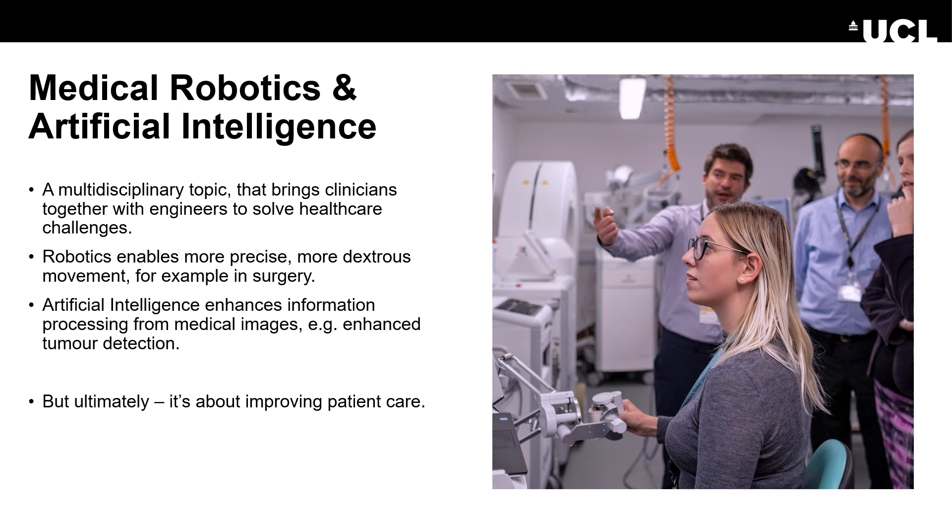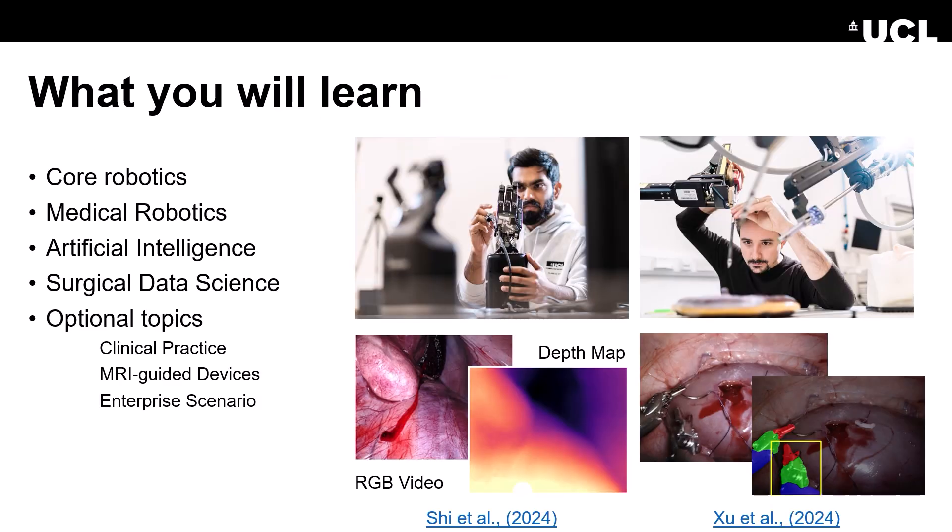But ultimately, this field is all about improving patient care with modern healthcare technology. You will learn some core robotics theory and then what modifications and regulations are necessary when building a medical device. You will learn the fundamentals of machine learning and AI and how these apply to surgical data.